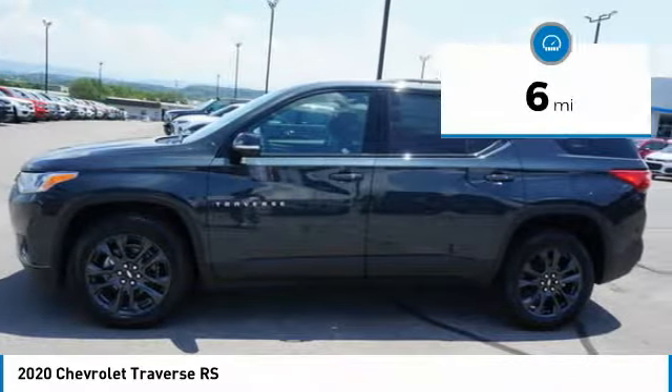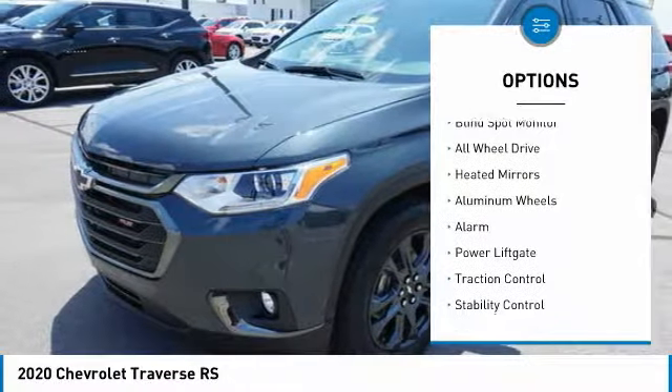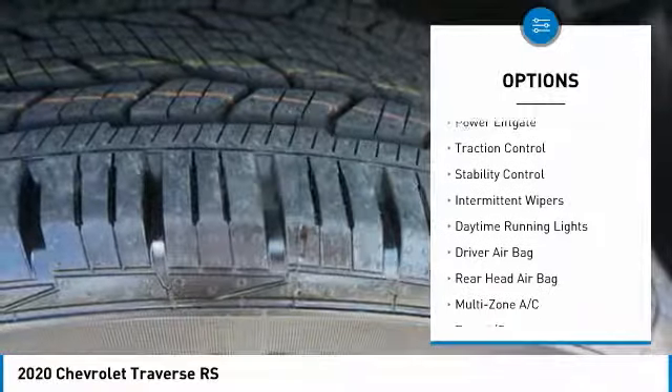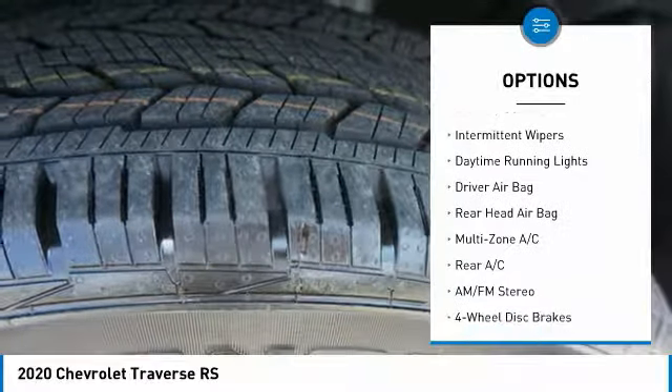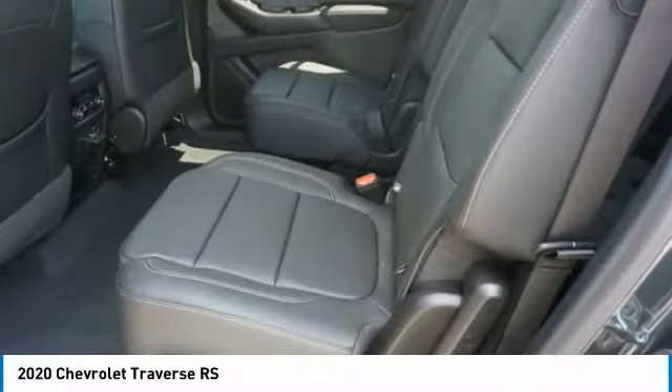This vehicle has less than 100 miles. Here are some of this vehicle's great options: blind spot monitor, all-wheel drive, heated mirrors, aluminum wheels, alarm, power lift gate, traction control, stability control, intermittent wipers, and daytime running lights.